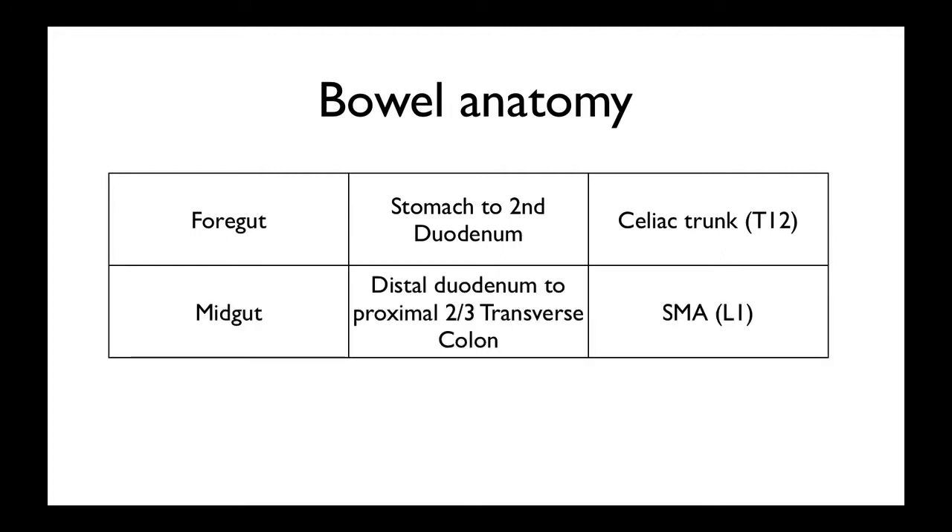Next is the midgut, which is from the distal duodenum to the proximal two-thirds of the transverse colon, and it's supplied by the superior mesenteric artery, which is at vertebral body L1 level.